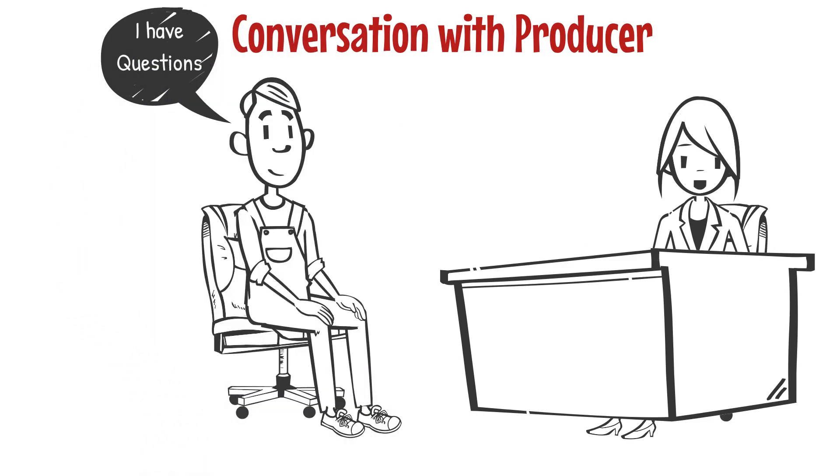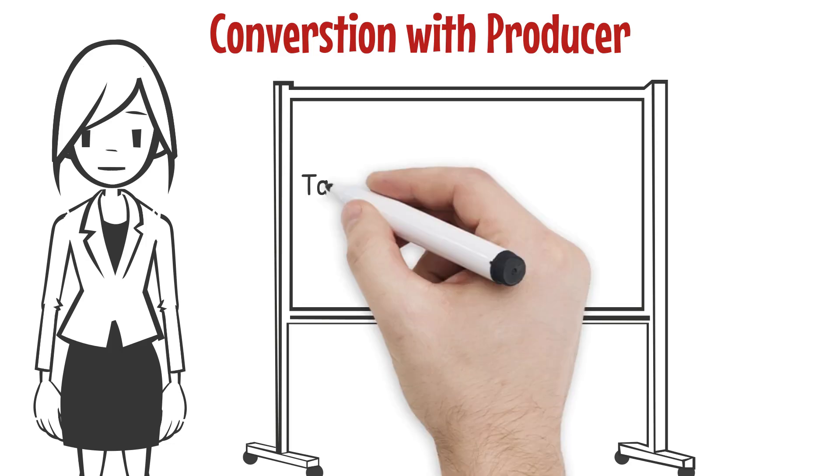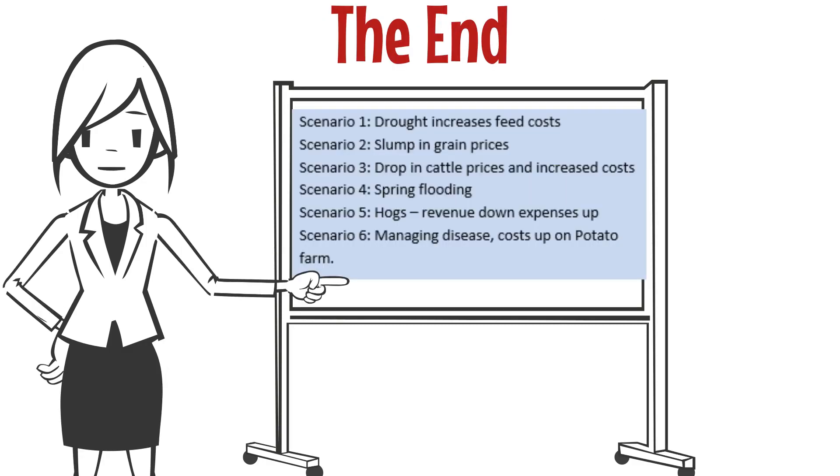When having a conversation with a producer and they ask a question and you are unsure of the response, you can call the call center and have them transfer you to an agri-stability analyst — this gives you the ability to learn as you hear the answer or if any other questions come up. You can also take down the information, talk to someone in agri-stability, and call the producer back. That is it for this video — please check out our six learning scenarios next to help you put all this info into practical use.